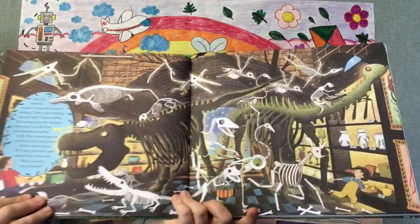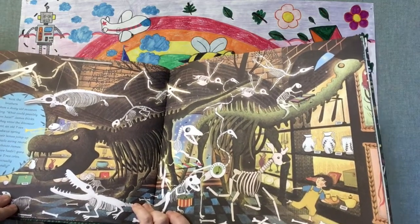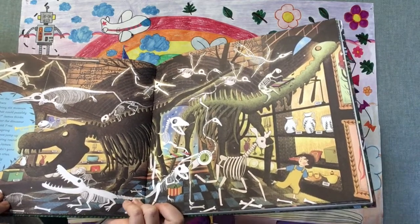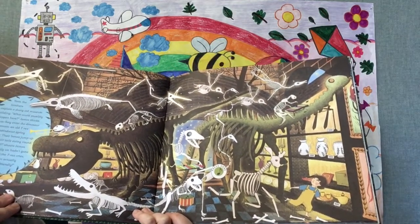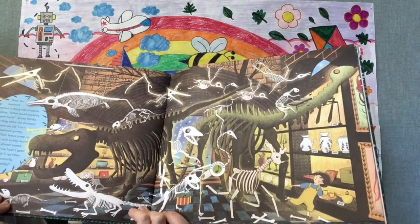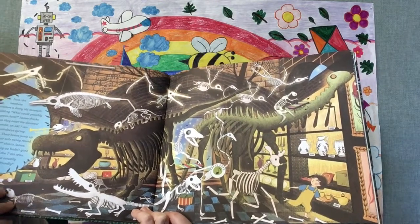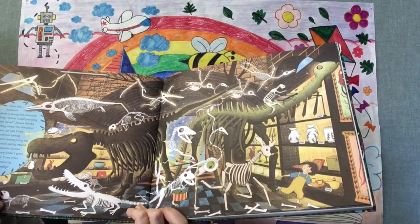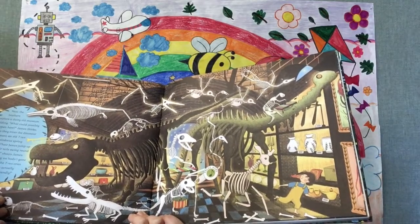Next, the brothers explore a dusty old museum building. What could possibly happen here, James thinks. But as they enter the dinosaur department, an old T-Rex and Diplodocus spring to life. Their bones jump up and their tails swing round. "Run!" shouts James. "Oh, if only we hadn't gone extinct," the T-Rex cries. "We're actually very friendly." Do they look friendly to you?